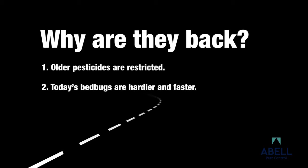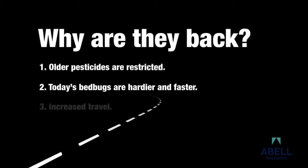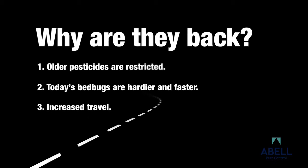Many of today's bedbugs have become resistant to our remaining control products and are highly mobile. Increased international travel has helped bedbugs spread through people, their luggage, their clothes, and their furniture.